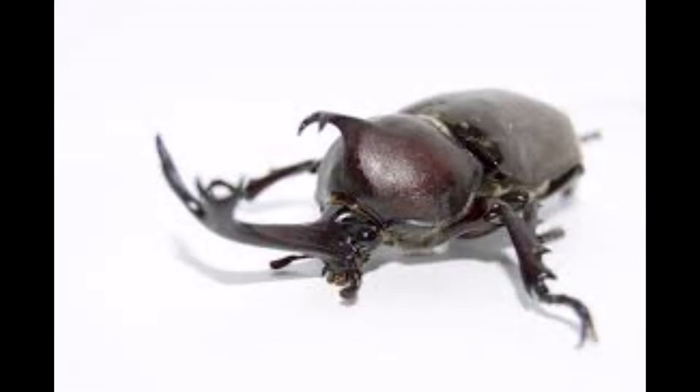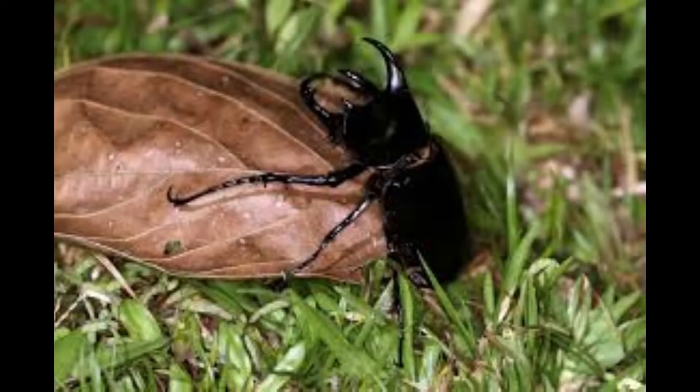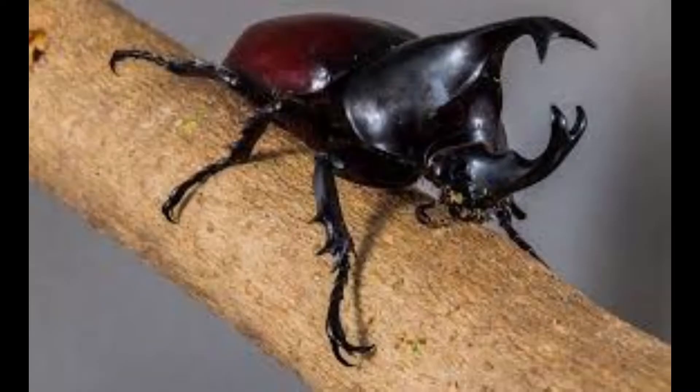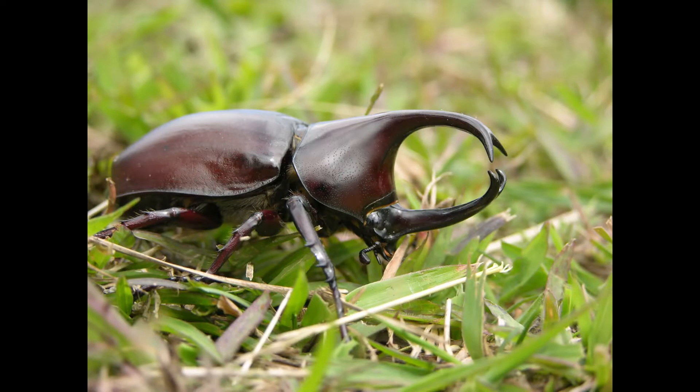Variations of the beetle have been found across all continents apart from Antarctica. Kabuto beetles are primarily found in tropical and subtropical mountainous areas in the wild. The rhinoceros beetle has many names across the world.